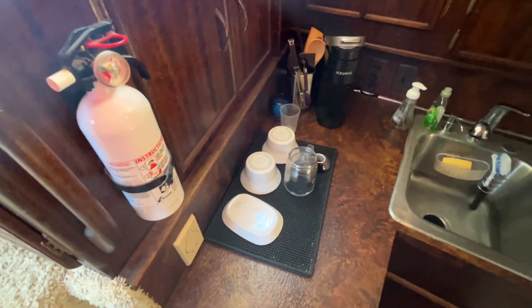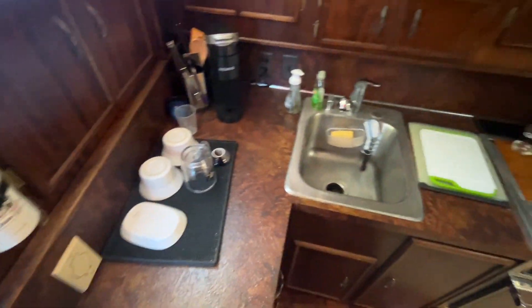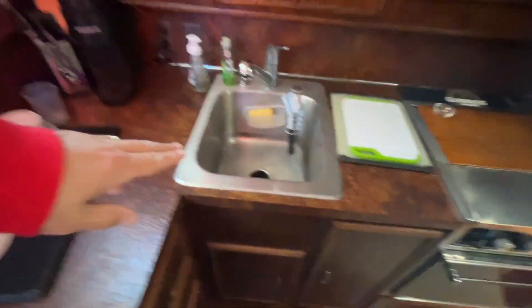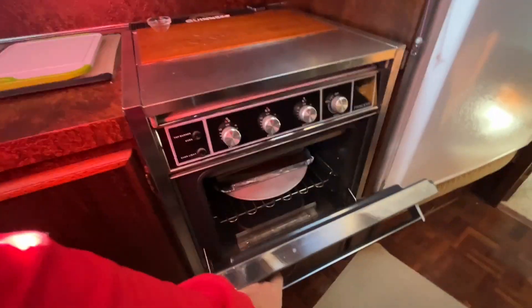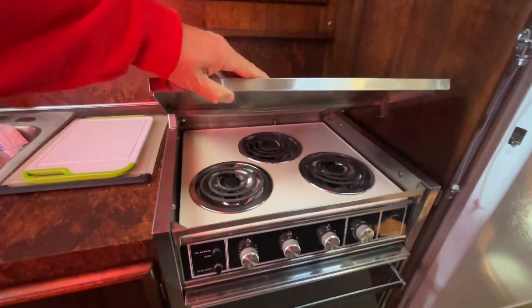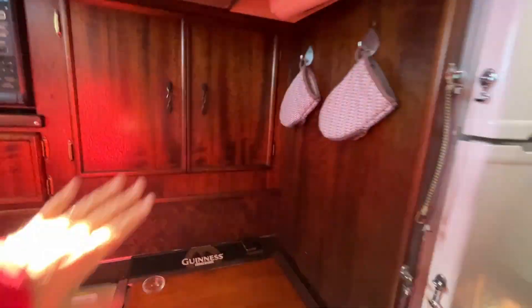We're stepping down to the galley — four quick steps down. On your port side here's your sink, a nice oven, triple-burner stove, large refrigerator-freezer, plenty of galley storage, and of course a microwave. Beautiful parquet wood floors.